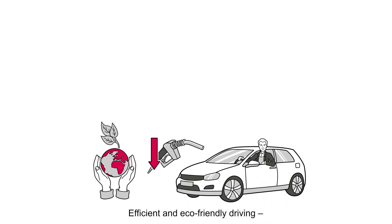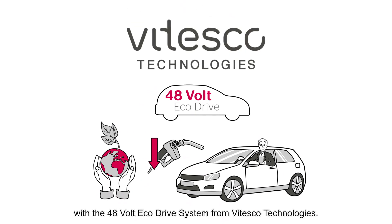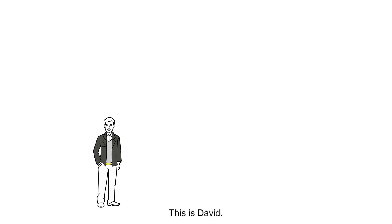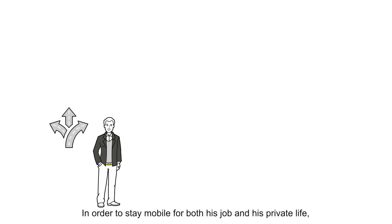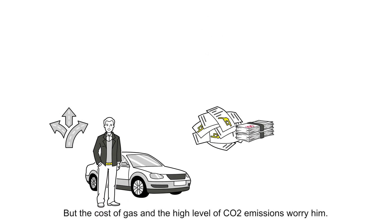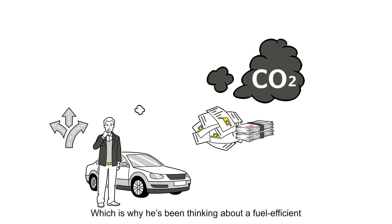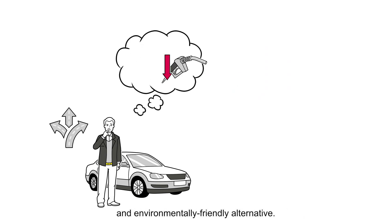Efficient and eco-friendly driving with the 48-volt eco-drive system from Vitesco Technologies. This is David. In order to stay mobile for both his job and his private life, he is reliant on his car. But the cost of gas and the high level of CO2 emissions worry him, which is why he's been thinking about a fuel-efficient and environmentally friendly alternative.